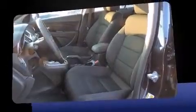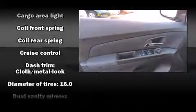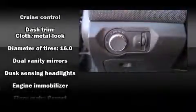Chevrolet prioritized comfort and style by including delay-off headlights, one-touch window functionality, an outside temperature display, and remote keyless entry.